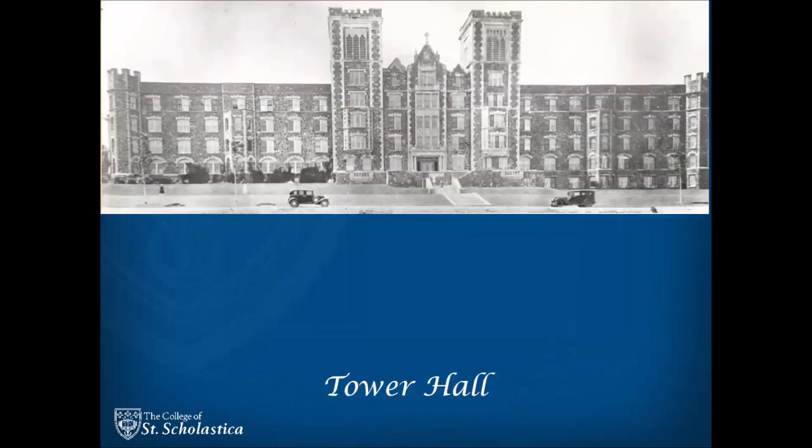Tower Hall was completed in 1928, over 20 years after its construction started. At 240 feet long, with two soaring but different towers, six floors, three crenellated turrets in its corners, four unique fireplaces, and a foyer fit for an English palace, Tower Hall continues to wow visitors and students alike.